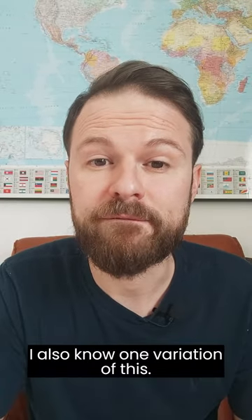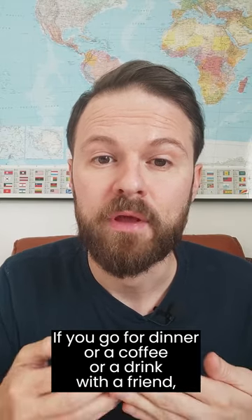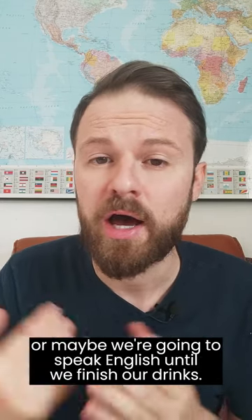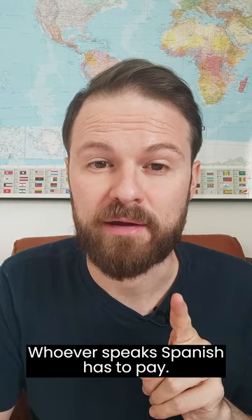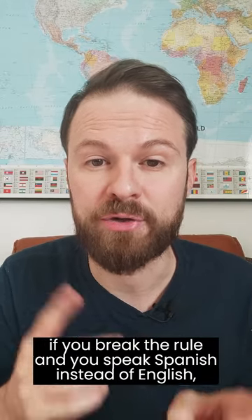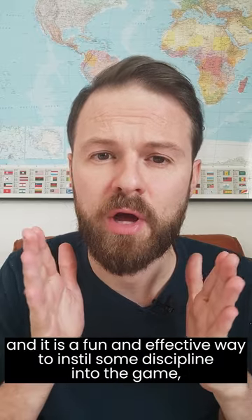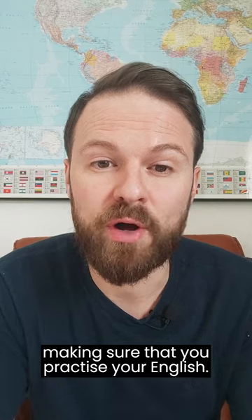I also know one variation of this. If you go for dinner or a coffee or a drink with a friend, you can put a timer on your phone and you say, right, we're just going to speak English for the next five minutes. Or maybe we're going to speak English until we finish our drinks. Whoever speaks Spanish has to pay. So the penalty is if you break the rule and you speak Spanish instead of English, you've got to pay for the beer, you've got to pay for the coffee. I've actually done this with friends as well, and it is a fun and effective way to instill some discipline into the game, making sure that you practice your English.